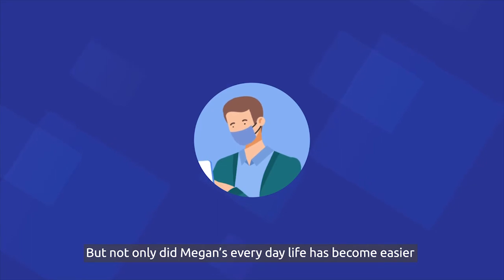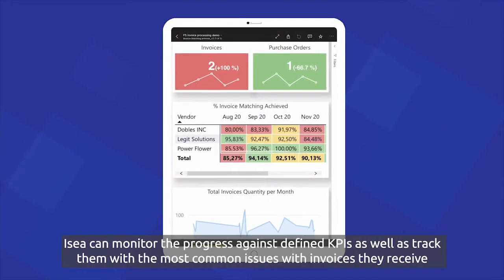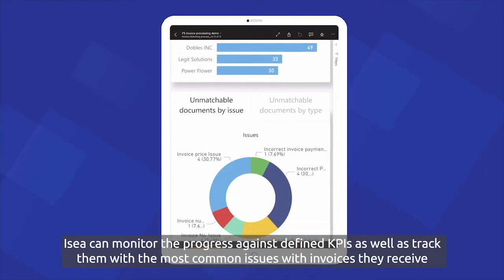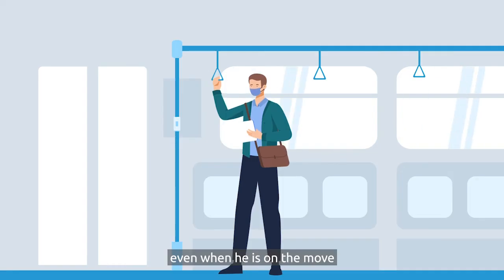But not only did Megan's everyday life become easier. With an automated Power BI dashboard, Isaiah can monitor the progress against defined KPIs as well as track the most common issues with the invoices they receive, even when he's on the move.